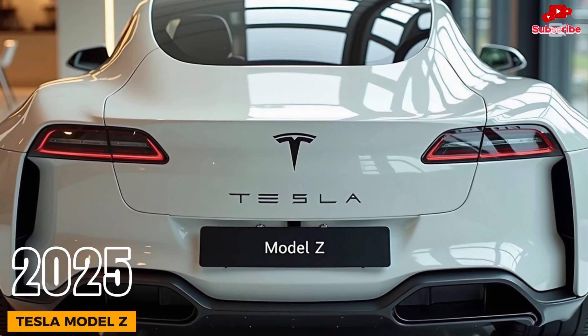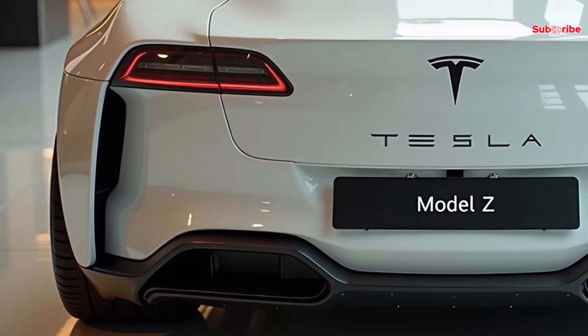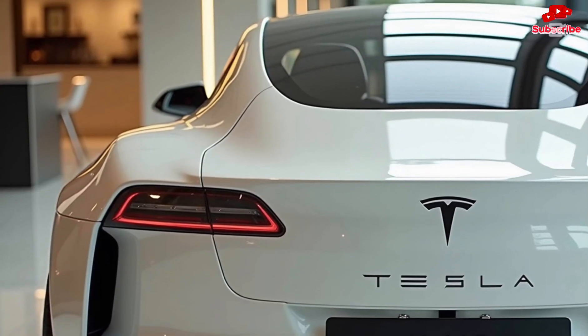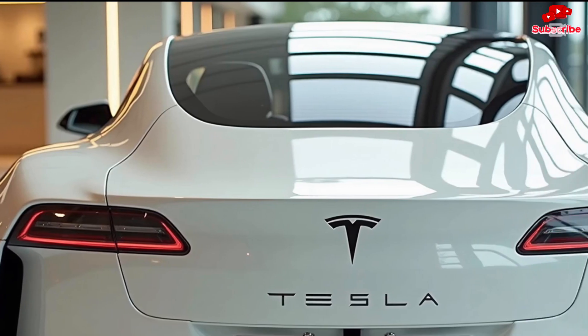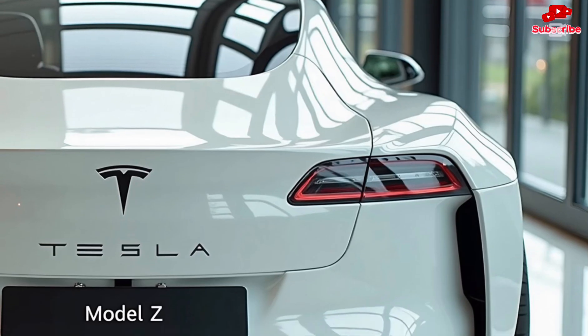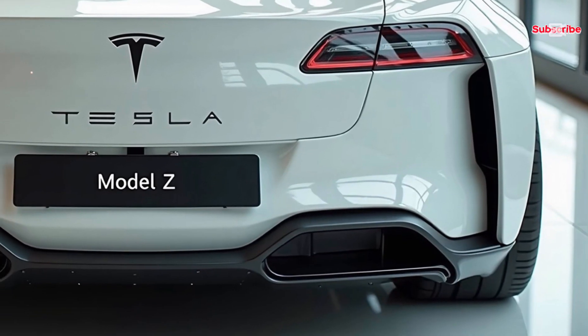Welcome to Car Universe, where passion meets performance and we bring you the ultimate car reviews and updates. Today we're bringing you an exclusive look at the 2025 Tesla Model Z, a car that is set to redefine the electric vehicle industry with cutting-edge technology, insane performance, and futuristic design. Stick around as we break down every detail from its powertrain to its game-changing features.